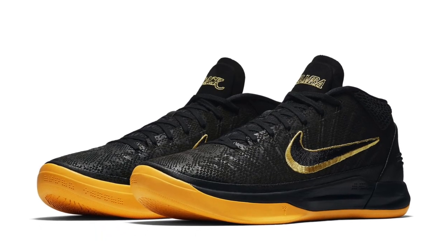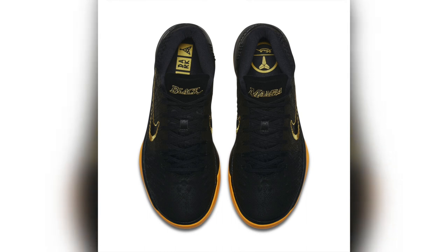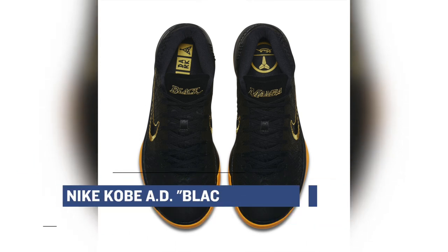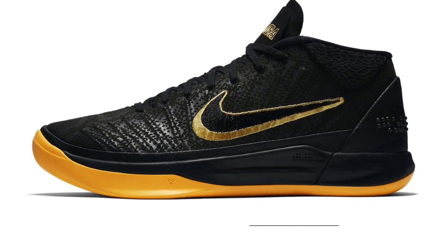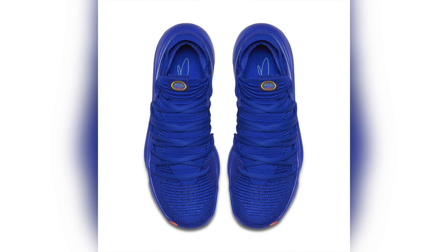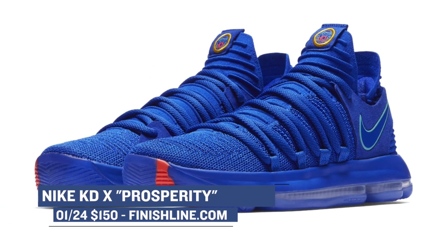Going from training to basketball, we're switching over to Nike, who is getting ready to release the City Series of their basketball sneakers, which complements the City Series of the NBA jerseys. This includes four of their signature models, all dressed in very specific colorways available at Finish Line. First, we have the Nike Kobe AD in the Black Mamba colorway — that will cost you $150. Then we have the Nike KD10, called Prosperity. I really like that blue on that one, and it will cost you $150 as well.